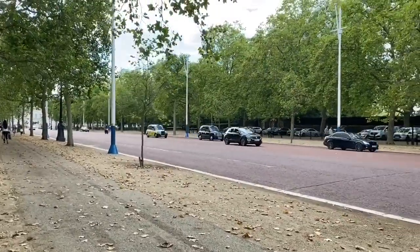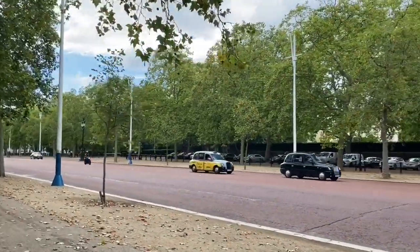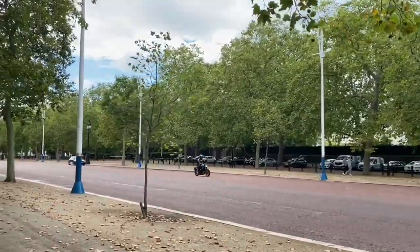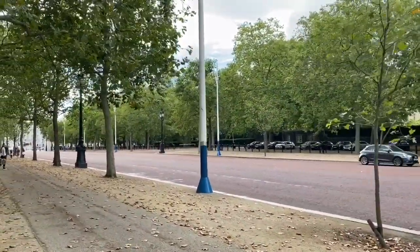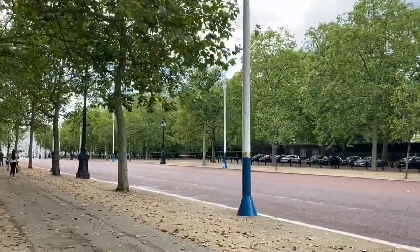The horses are coming and we're coming up to where Clarence House is, through the trees over there, where Charles and Camilla live. Can you hear the horses? You must be able to hear them now — they're catching up with us.